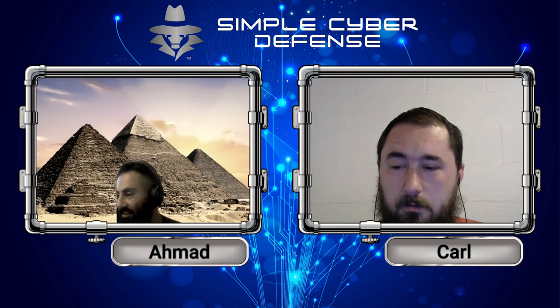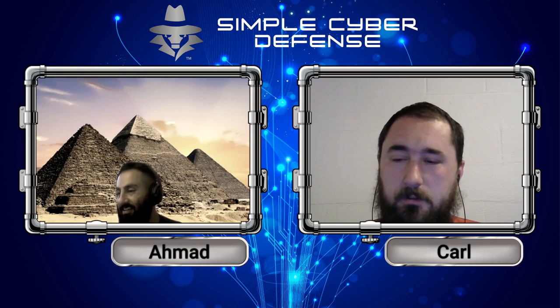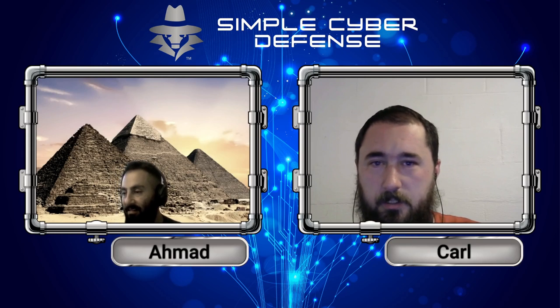I think that should do it. This will end this episode, and hopefully you'll look out for the next one.